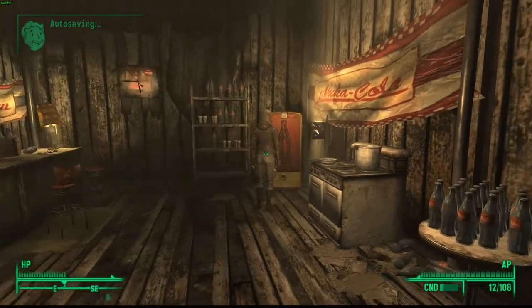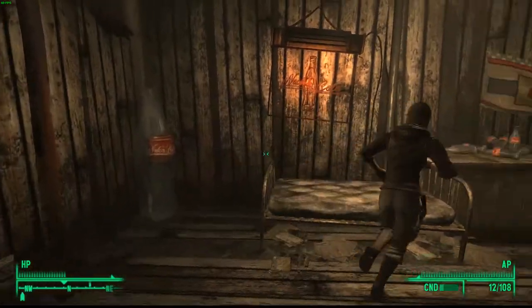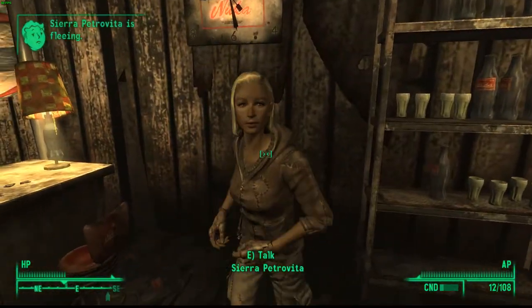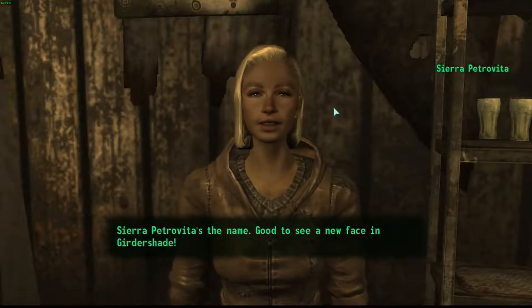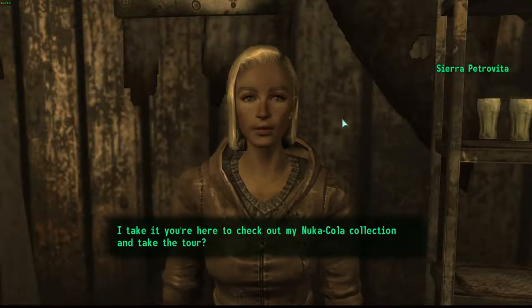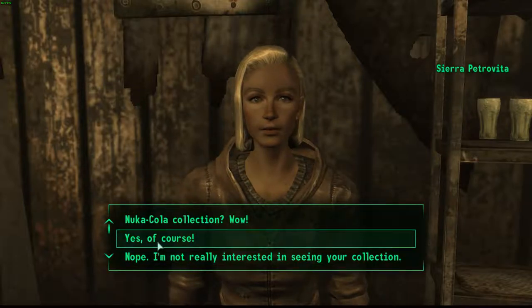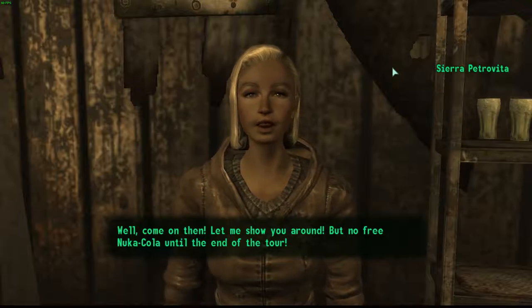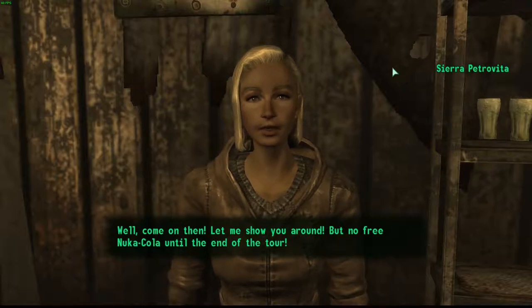We're just going to talk to her. 'Good to see a new face in Gettysburg shade. I take it you're here to check out my Nuka Cola collection and take the tour.' Yes of course. 'Well come on then, let me show you around. But no free Nuka Cola until the end of the tour.'